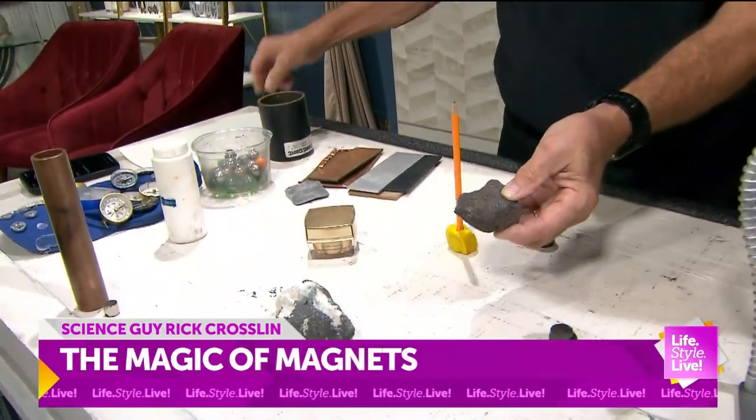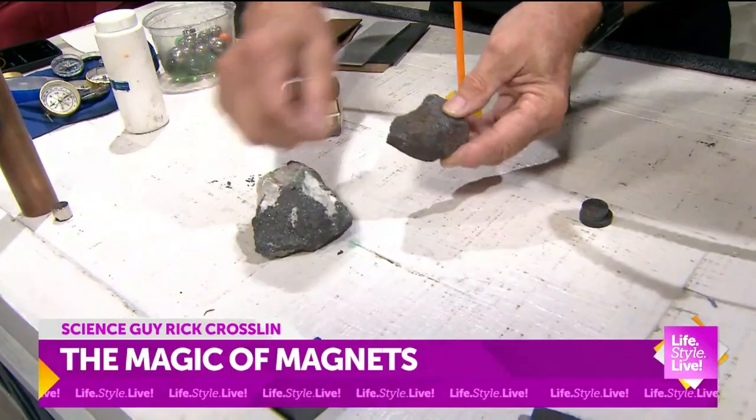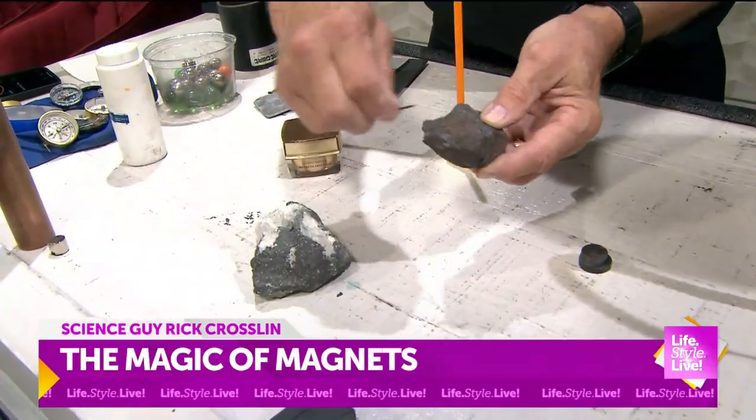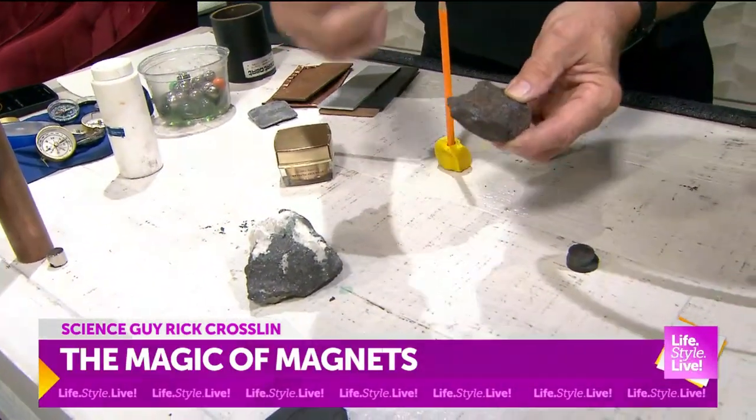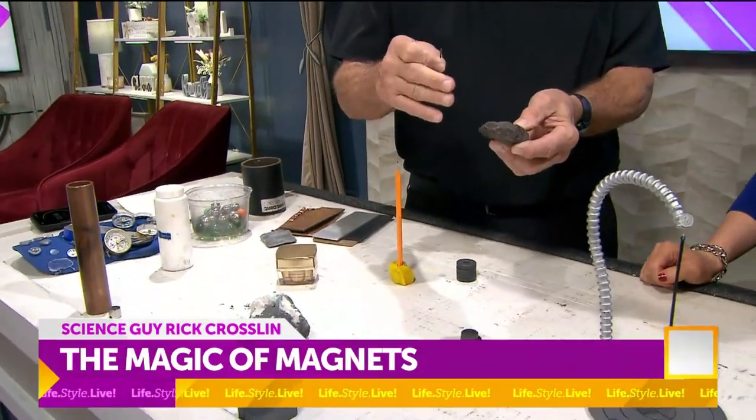Many years ago, it was learned that if you take a piece of iron and you rub it on one of these, you can magnetize it and get electronic charges in it. And that's why lodestone is also called journey stone or leading stone, because they made compasses out of this that you could travel the oceans or travel at night.